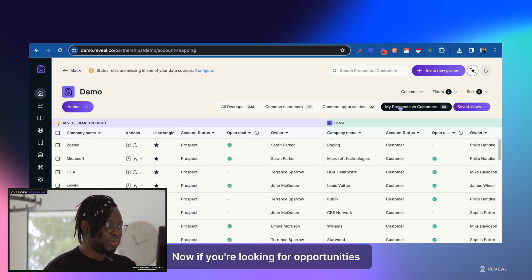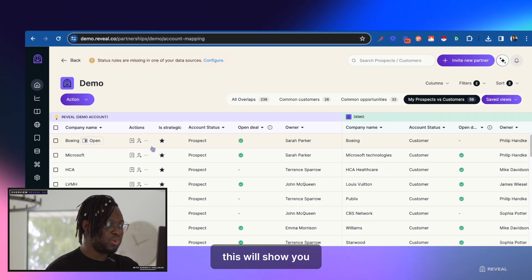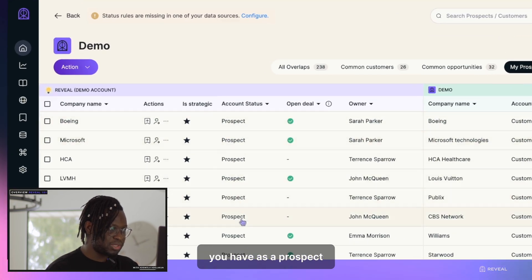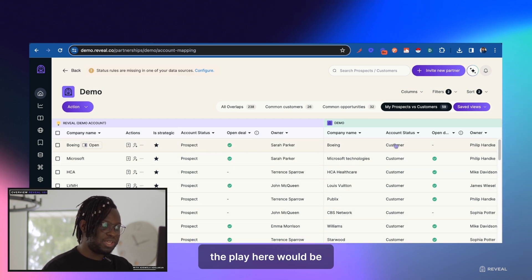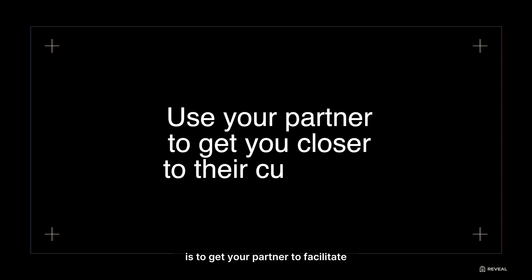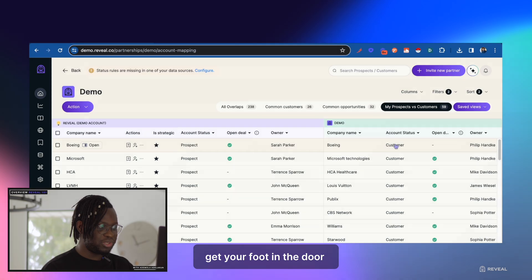If you're looking for opportunities, you might want to click 'My Prospects vs. Customers.' This will show you all of the accounts you have as a prospect where your partners already have them as a customer. The play here would be to use a near-bound approach — which simply put is to get your partner to facilitate introductions to their customers, since they already have their trust, and help you get your foot in the door with them as well.